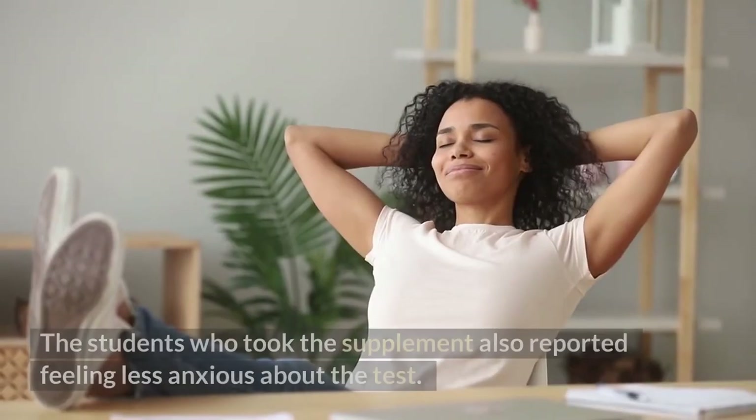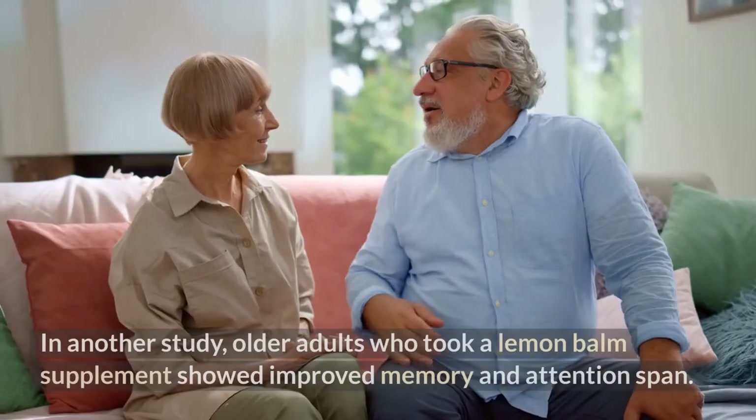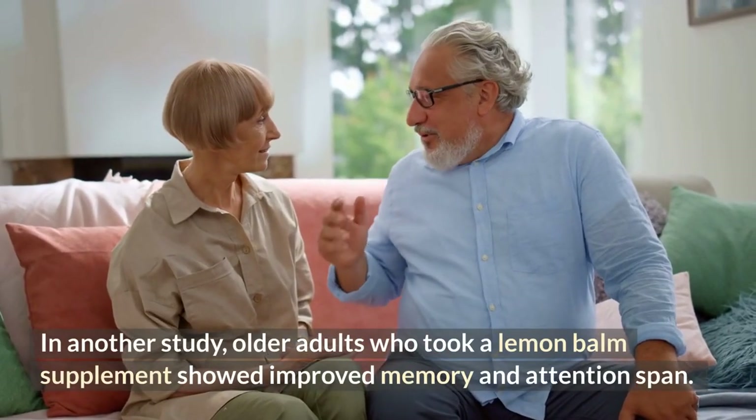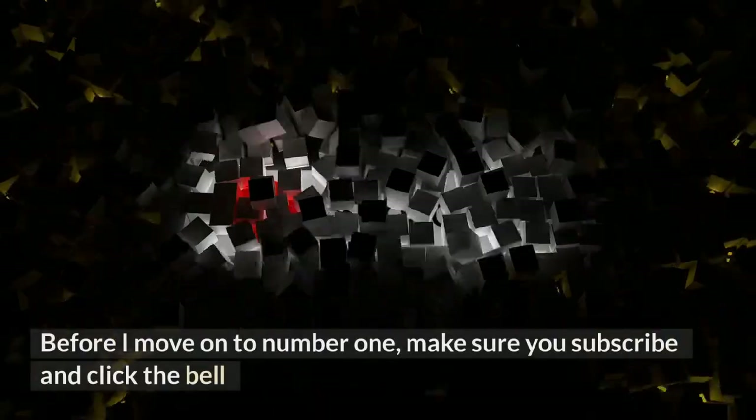The students who took the supplement also reported feeling less anxious about the test. In another study, older adults who took a lemon balm supplement showed improved memory and attention span.